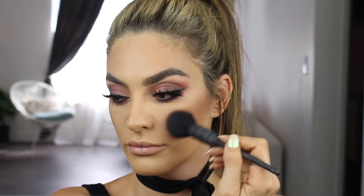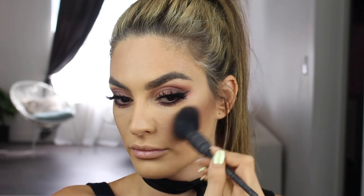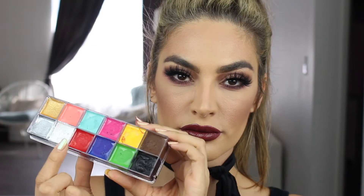Next I'm going in with Desert Rose by MAC and applying it to my cheeks and the apples of my cheeks. For lips, I decided to go in with the Vaba Plump Make Me Melt color by Buxom — it's a really beautiful, rich, brownish-reddish color and I thought it went just perfect with this look.